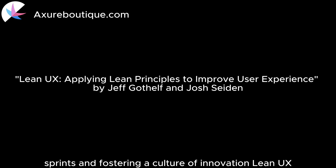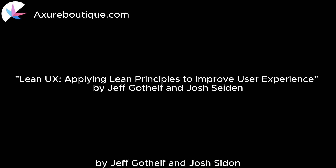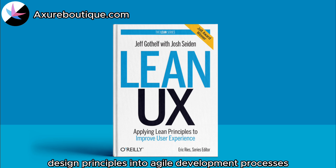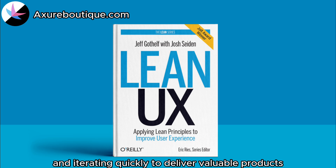Lean UX: Applying Lean Principles to Improve User Experience by Jeff Gothelf and Josh Seiden. Lean UX focuses on integrating user-centered design principles into agile development processes. It offers practical techniques for conducting user research, prototyping, and iterating quickly to deliver valuable products.